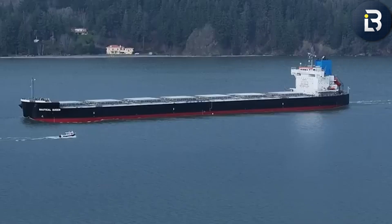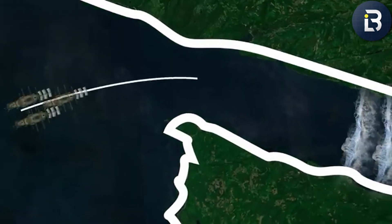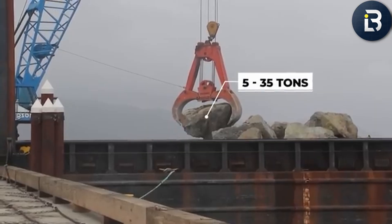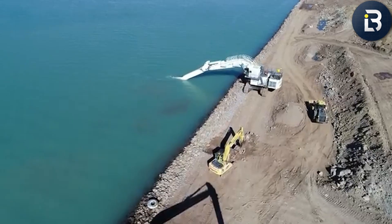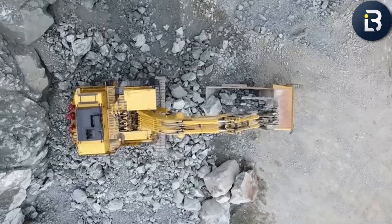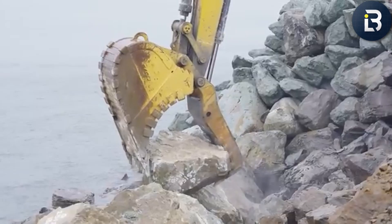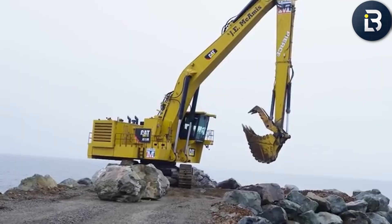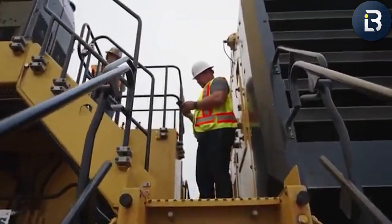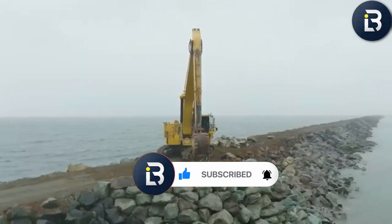For over a century, these walls have stood between order and chaos, between trade and tragedy, quietly protecting billions in commerce and countless lives from the Pacific's relentless pull. And now, as the 2025 restoration nears completion, the jetties enter their next chapter — built stronger, smarter, and ready to face another 50 years of waves, wind, and time itself. Even the best engineering can't conquer nature forever; the ocean never quits, it just kind of waits. Will the Columbia River jetties stand the test of another century? Let us know your thoughts down below. And if you love exploring the world's most ambitious and sometimes forgotten feats of engineering, make sure to like this video, subscribe, and stay tuned.